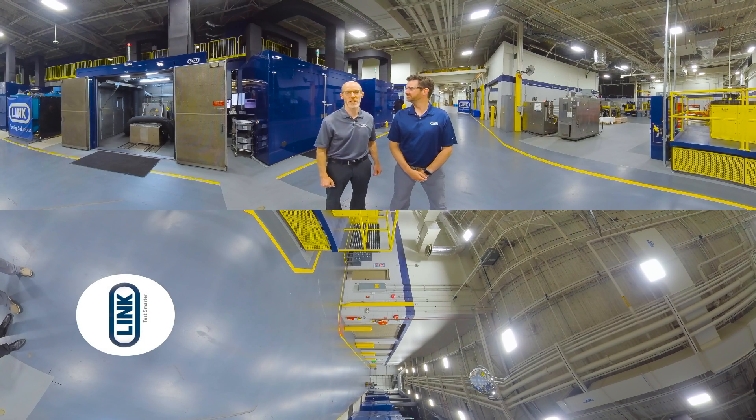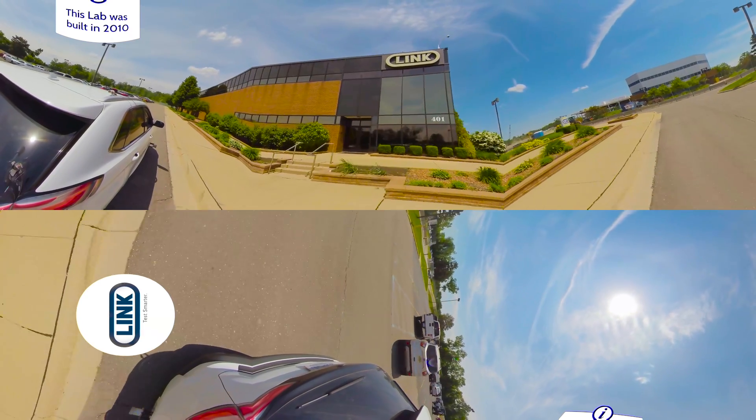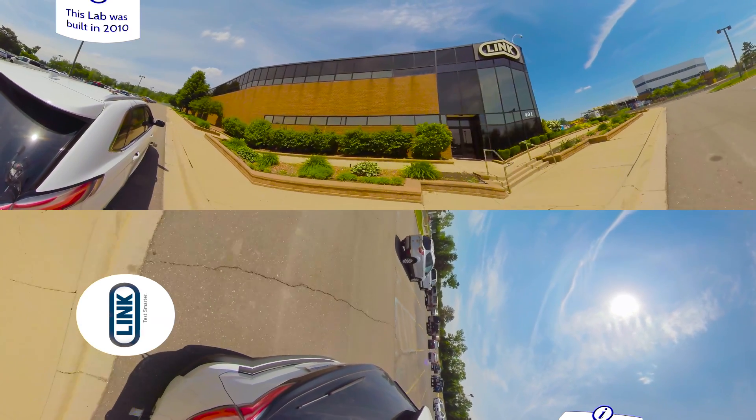Hello, I'm Matt Link, President of Link Engineering Company, here today with our Vice President of North America Test Operations, Ronan Harkin. Ronan, maybe you can give us a quick update on what's going on in our facility here. Certainly, Matt. Here we are in Dearborn, the heart of our test facility, of which we have many around the world in North America.